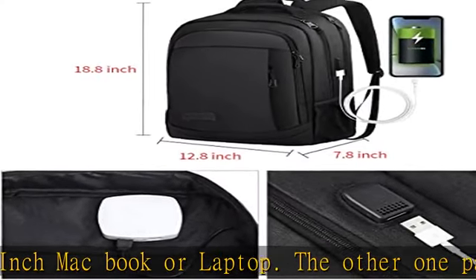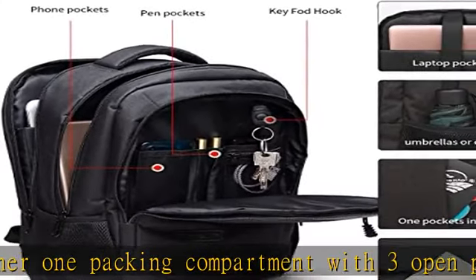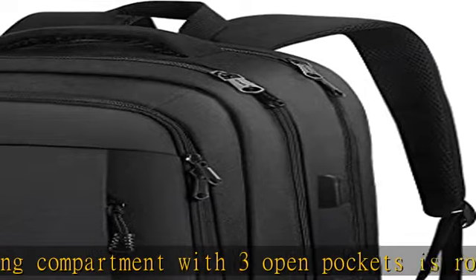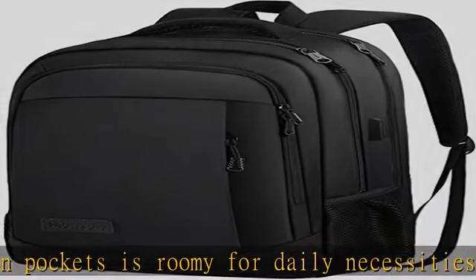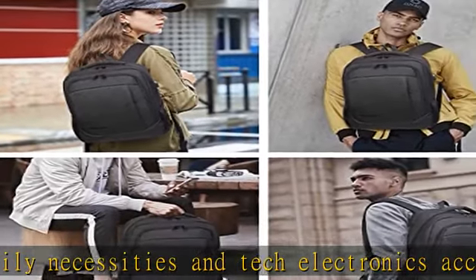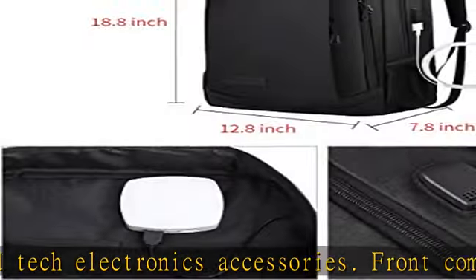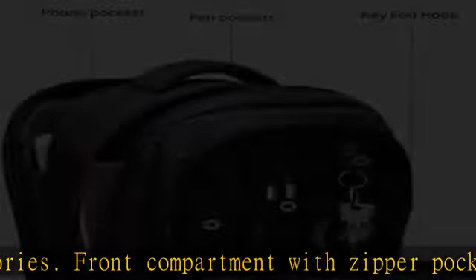Convenient USB port design with a built-in USB charger outside and built-in charging cable inside offers great convenience for charging your electronic items by connecting your own power bank. Please note that this backpack doesn't power itself — the USB charging port only offers an easy access to charge.